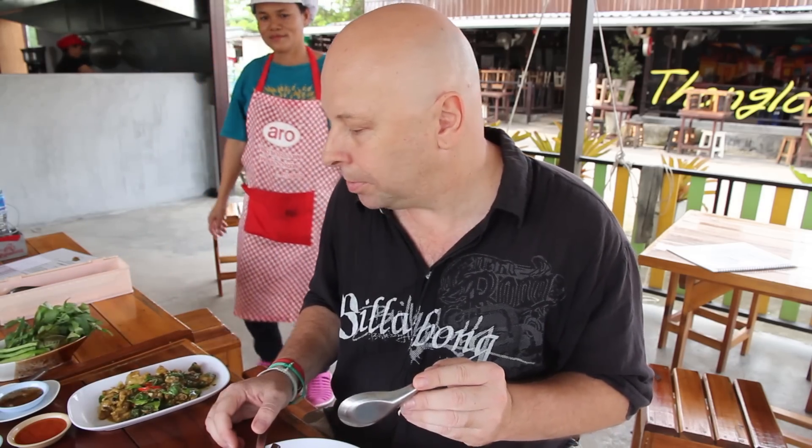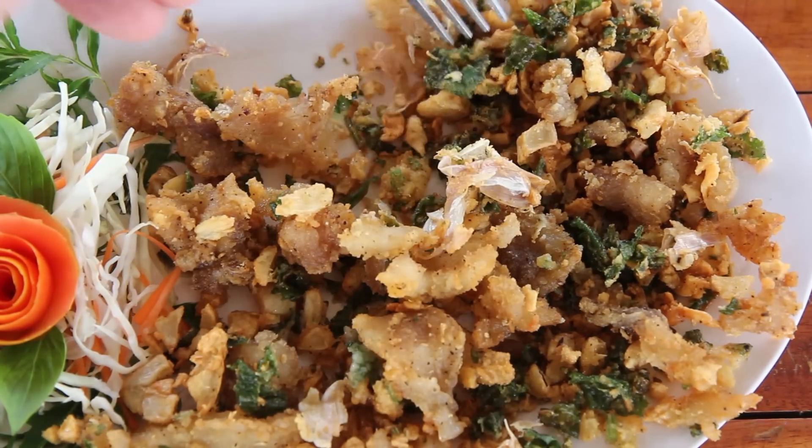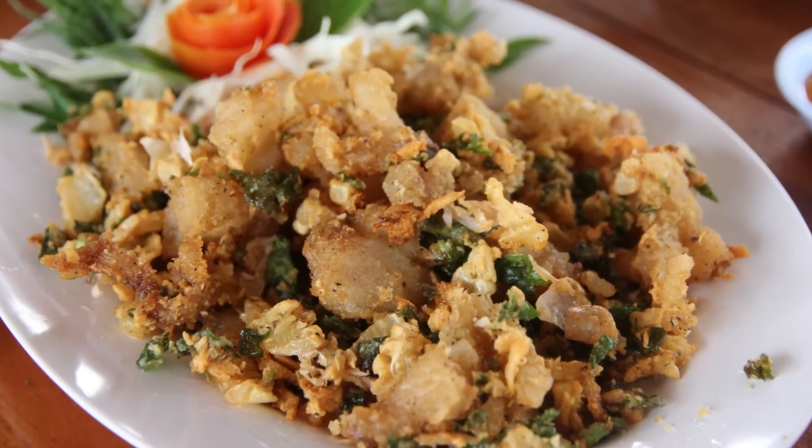My crocodile dish has just arrived. Yeah, that's really nice. It's not really fleshy like fish or something — it's more like almost like chicken skin in consistency. It's very light, very garlicky. Really delicious.